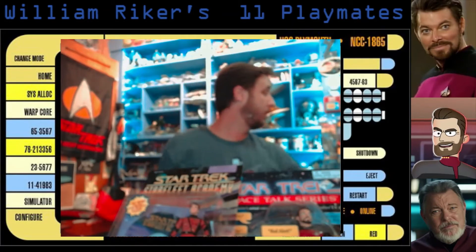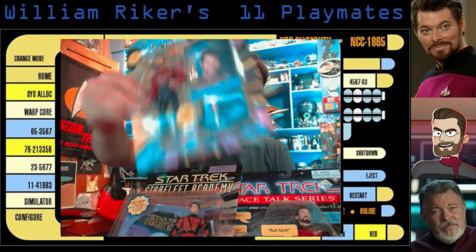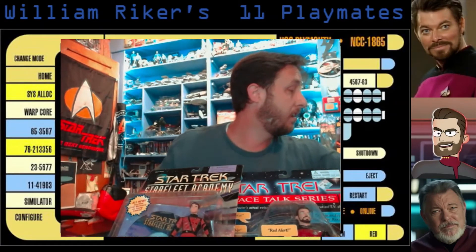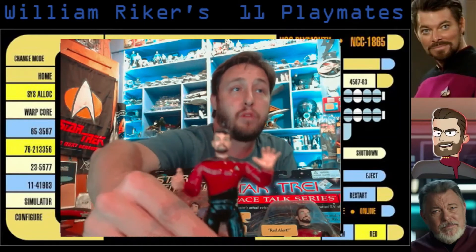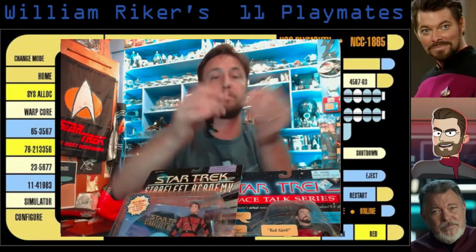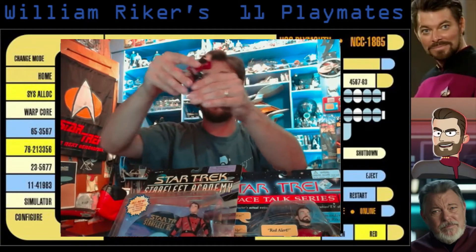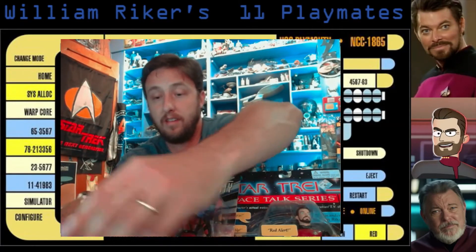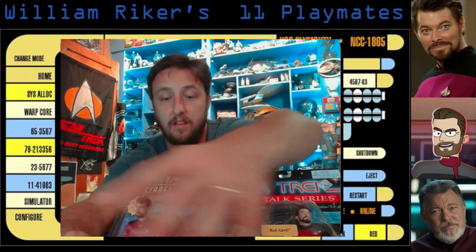Now we'll get into the regular line here. The first one that Playmates put out was this guy. I think this is one of the better ones that I like, mainly because of the fantastic action pose — look at that, hands up in the air, stop. He's got his phaser arm at the ready. Let's see if we can pose him in his classic phaser pose. Stop or I'm going to shoot. There he is — your classic Riker.